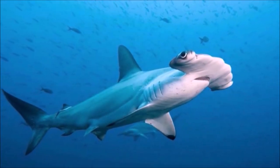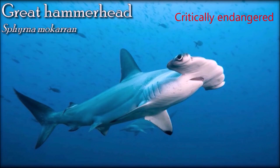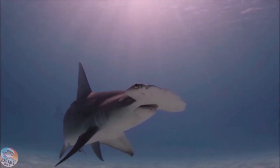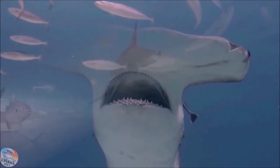Although potentially dangerous, the great hammerhead rarely attacks humans and sometimes behaves inquisitively toward divers. This shark is heavily fished for its large fins, which are extremely valuable on the Asian market as the main ingredient of shark fin soup. As a result, great hammerhead populations are declining substantially worldwide, and it has been assessed as endangered and changed to critically endangered. The great hammerhead is extremely vulnerable to overfishing due to its low overall abundance and long generation time. They are apex predators among sharks and specialists at feeding on other sharks and rays.